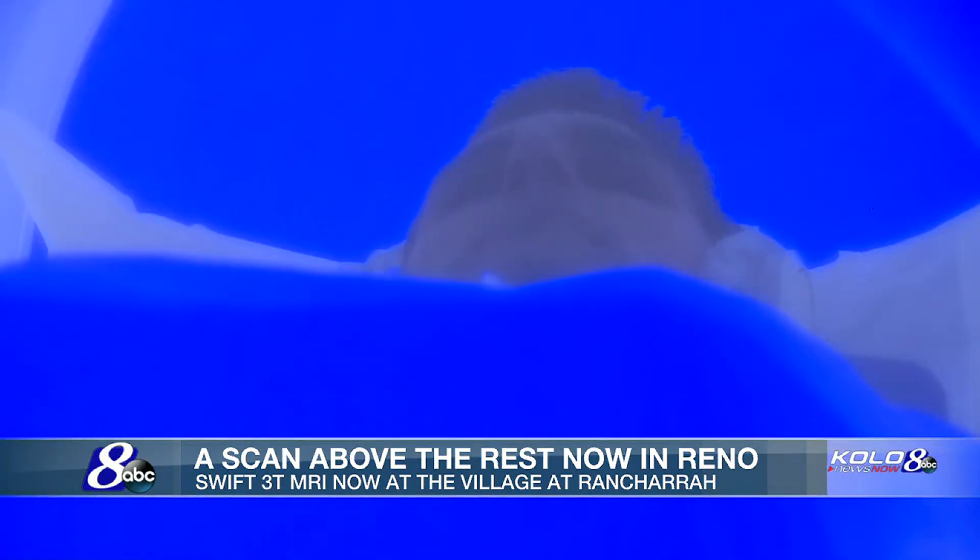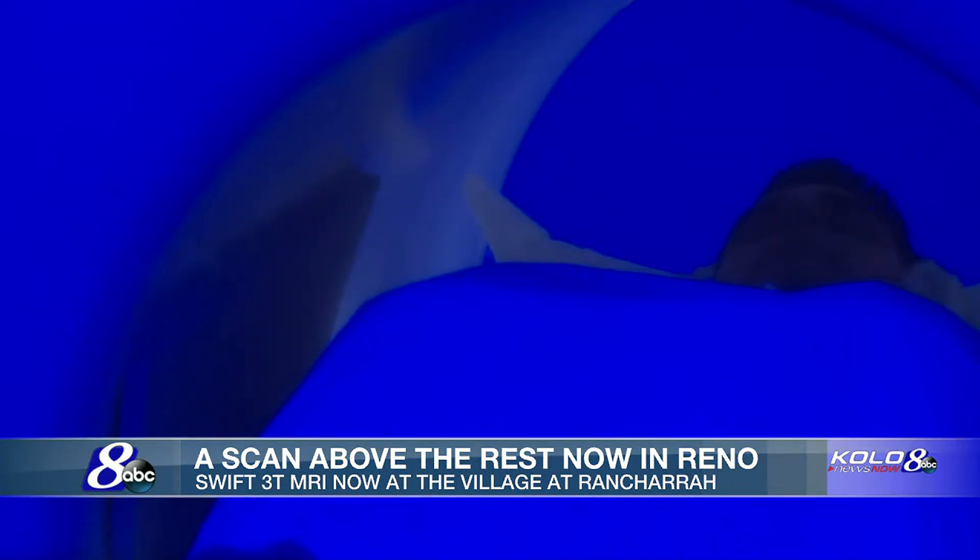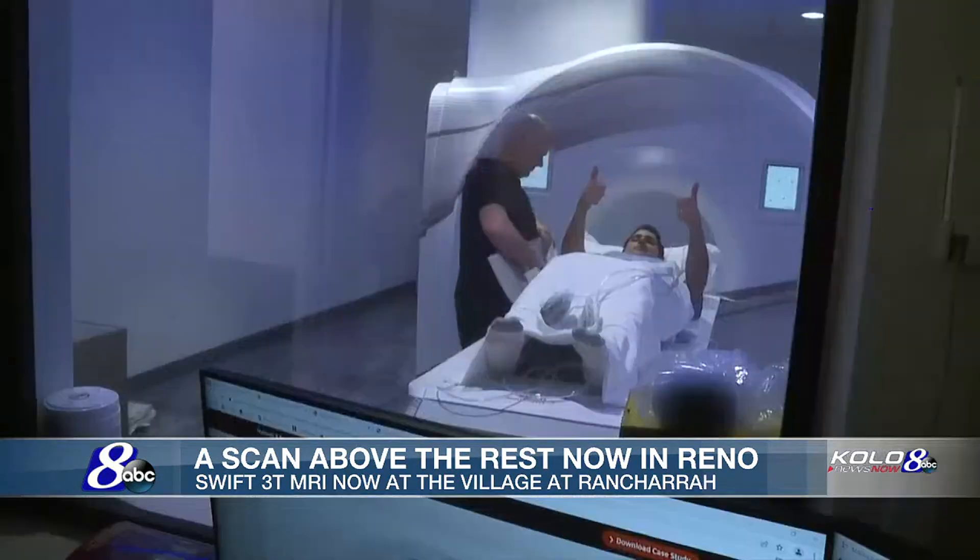It's a very stressful environment ordinarily to go for an MRI — they call it the tube of terror, generally. We've removed that. And we're done.